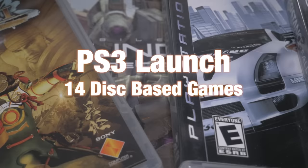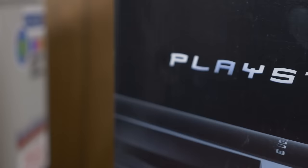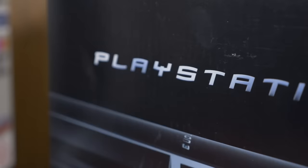PlayStation 3 launched on November 17th, 2006 in North America with 14 disc-based games plus two additional PSN exclusives. Of these 16 launch games, 5 offered support for Full HD 1080p, but this was just the beginning. Before we dive into these games, however, we need some additional context.